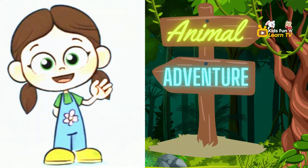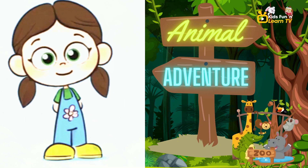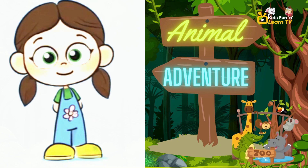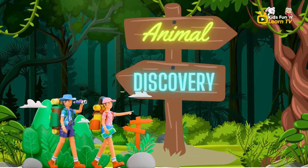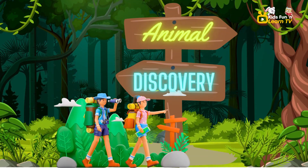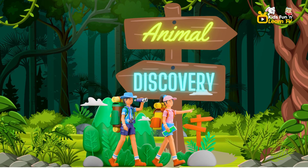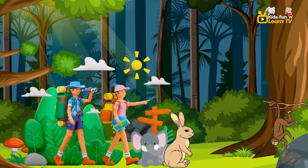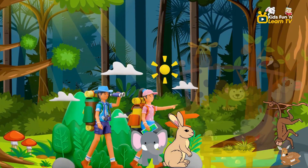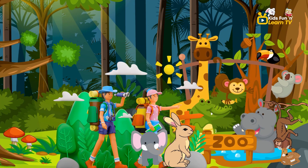Hello, curious learners. I'm Lily, and today we're going to dive into the world of animals and learn their names. Imagine being in a place where you can see animals from all around the world. Get ready, because that's exactly where we're going today. Here at the Safari Park, we're surrounded by amazing creatures. Each one has a special name, and we're going to discover them together.